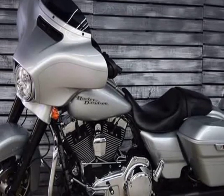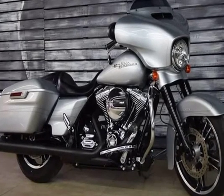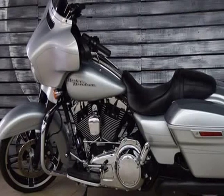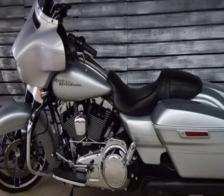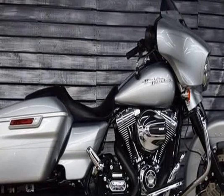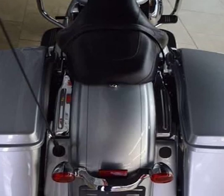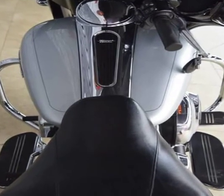of mind throughout your journey. Engine and transmission displacement: 1687.97 cc, 103.00 cubic inches. Engine type: 4-stroke. Twin Cam 103 with integrated oil cooler. Power: 85.83 hp, 62.6 kW at 5,100 rpm.